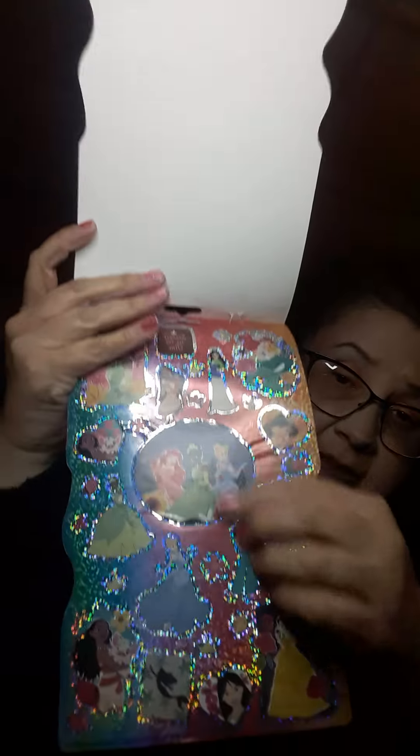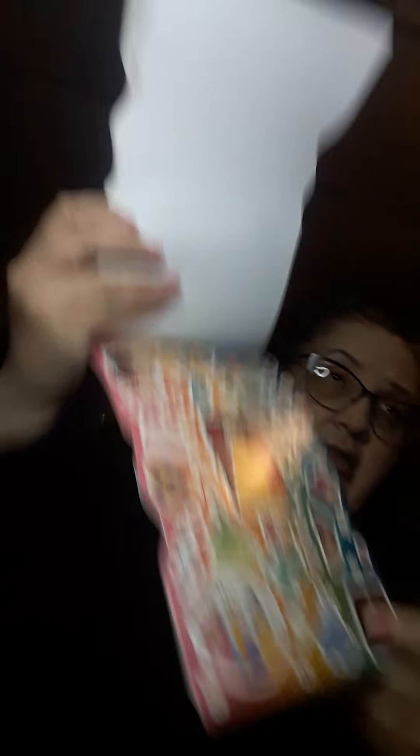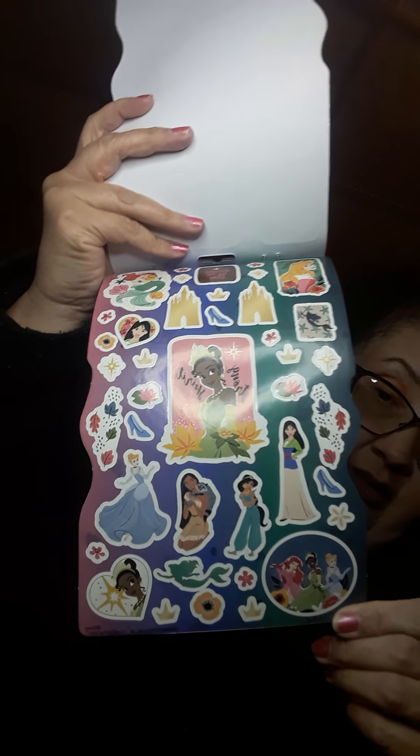And then the last one I got is princess — it includes over 150 stickers, four sheets. I love the princesses, they are super pretty. These stickers are very very pretty — 'Sparkle All the Time' it says on the top, with just the little princesses. And it has the princesses all throughout. These are super cute.